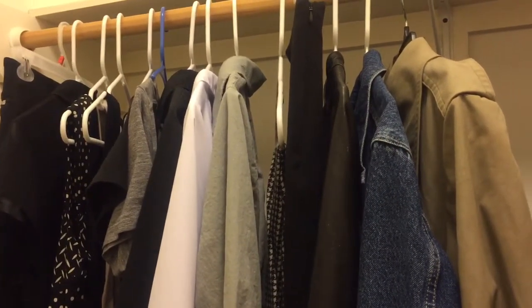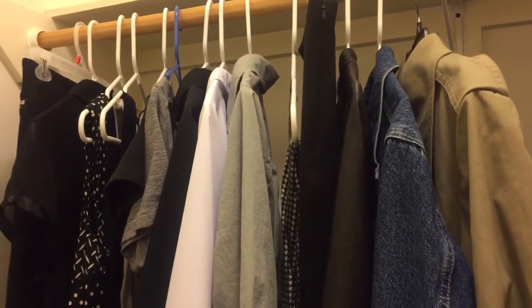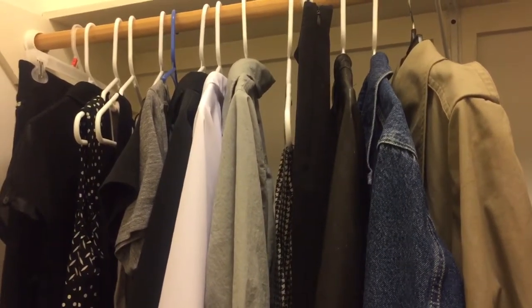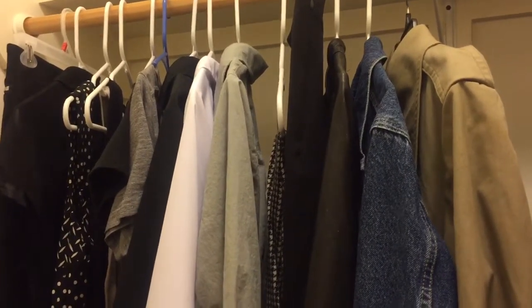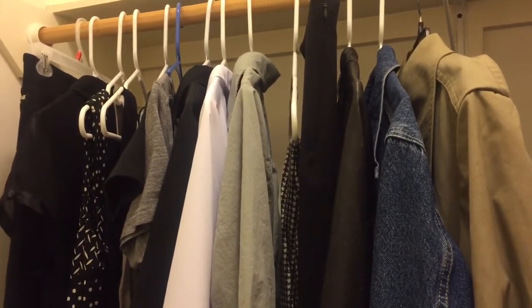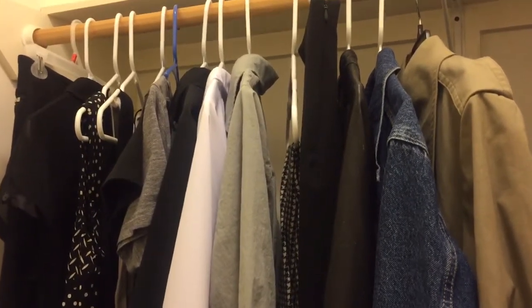Certainly more shoes. My shoes include one pair of black leather booties that I love to wear with everything, a pair of tennis shoes, and a pair of farm shoes for working landscaping or when I'm working on organic farms.